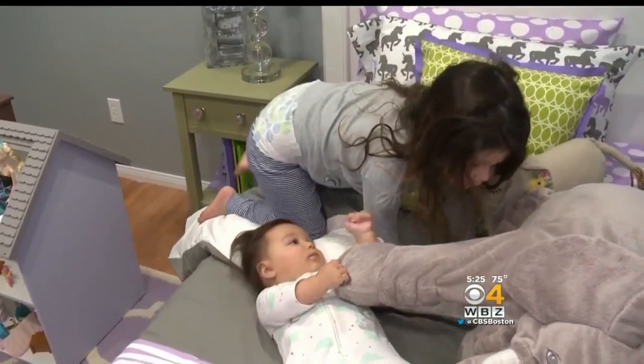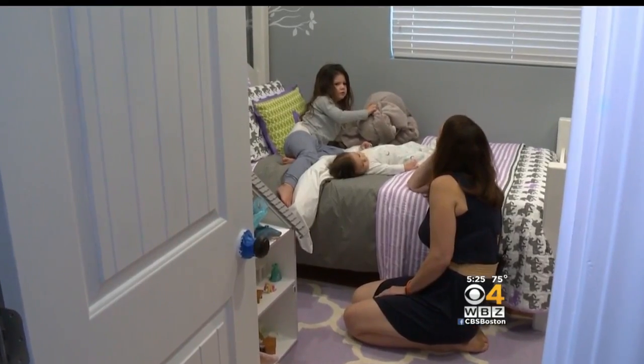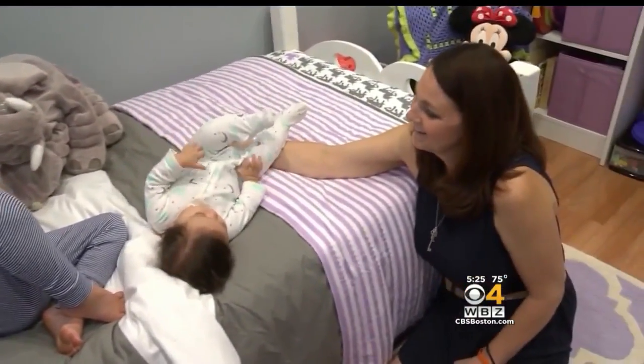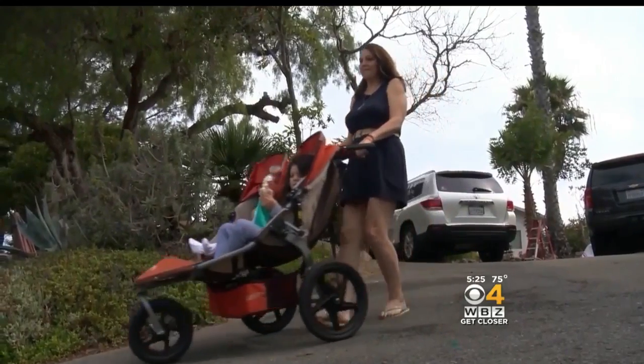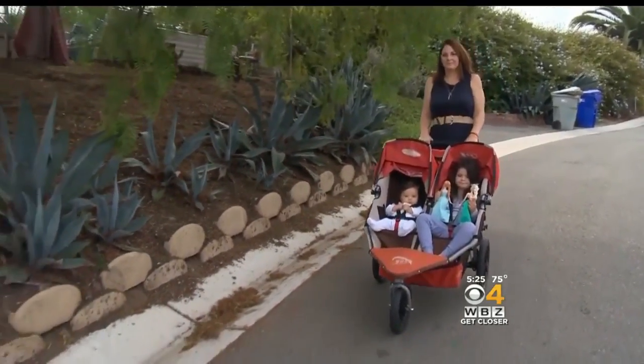I'm thankful for every minute I get to spend with them. I refuse to believe there's going to be any other outcome other than it's all going to be okay, because the alternative unfortunately is not something I even want to think about. The cancerous nodules in her lungs are shrinking and she hopes for more good news after scans later this summer.